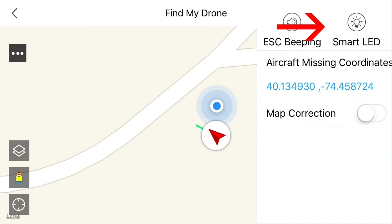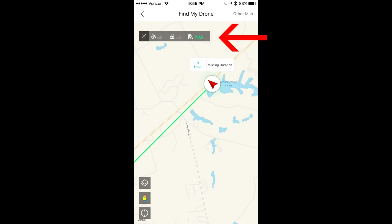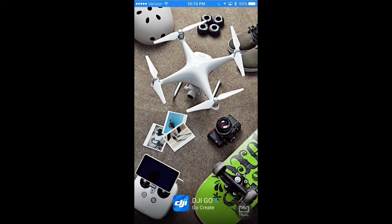If you're in a dark location, click the Smart LED button and your Mavic will light up. Not very useful during daylight operations obviously. In the top left, after clicking that button, you'll see the last analysis of your battery information.